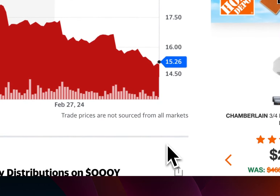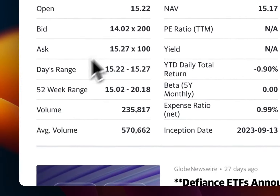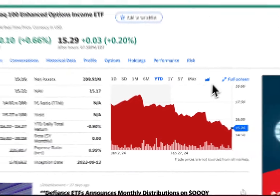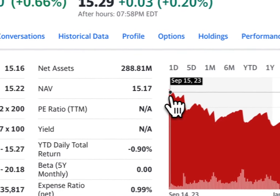That's the strategy I'm going to show you in this video today, so stick around and if you like this content make sure you like it. The 52-week range is $15.02 to $20.00 — that's when it started, because if we go to max we can see it started at about $20.